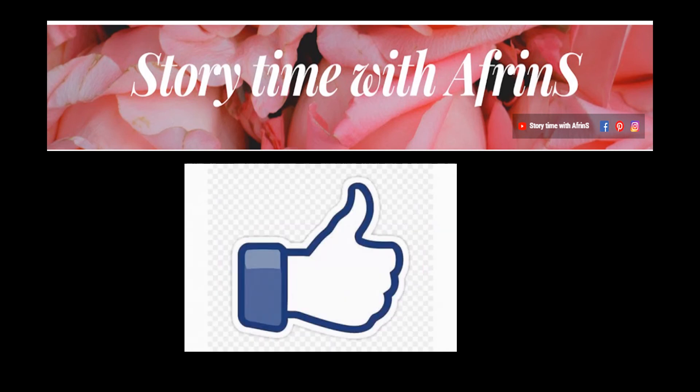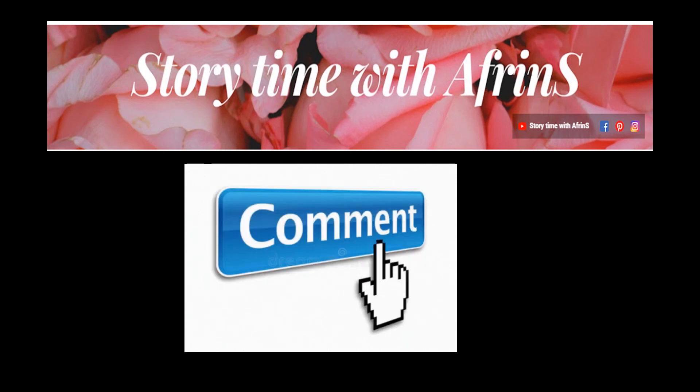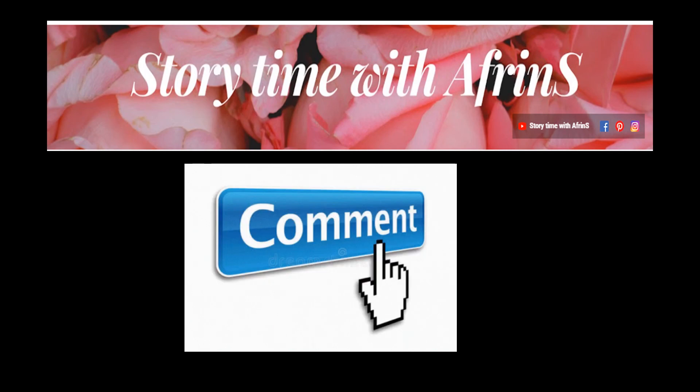That's all for today. I hope you have enjoyed this story. Soon enough, I will meet you all with a new story. So till then, take care, stay safe, do subscribe to the channel, and do check out the videos. Bye!